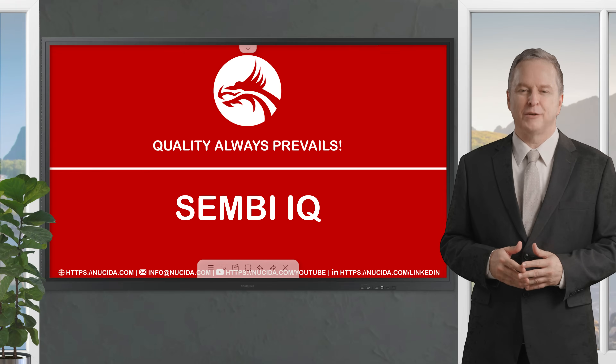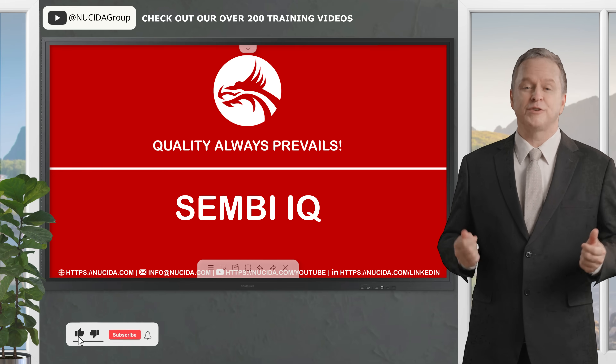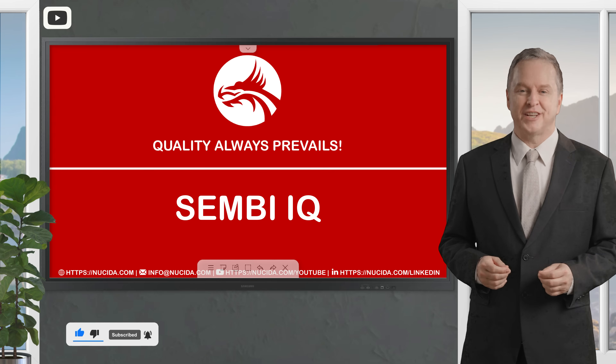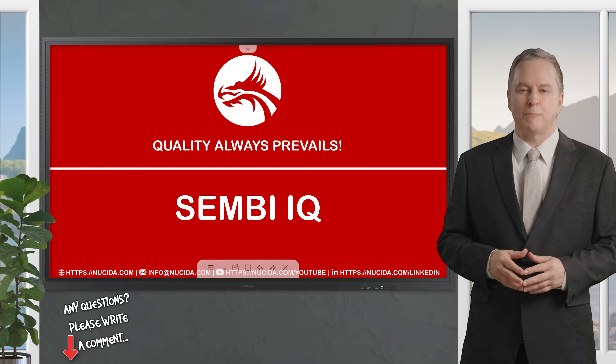Welcome to another Nucida video. If you like it, please give this video a thumbs up, subscribe to this channel, and click the bell to never forget our upcoming sessions. If you have any questions or hints, please leave a comment. Our certified QA experts will reply in time.